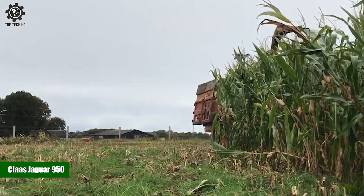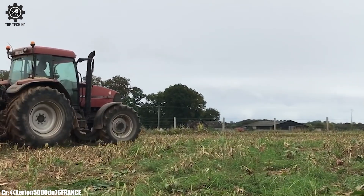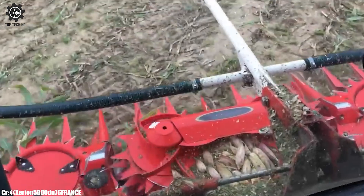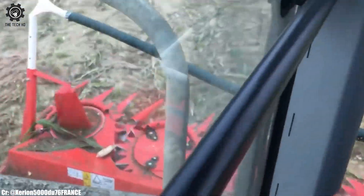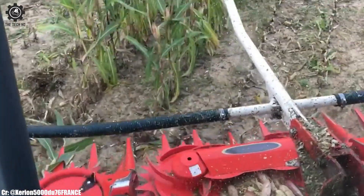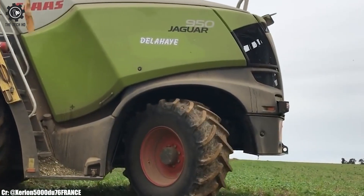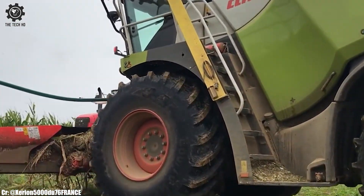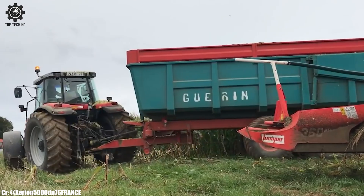The Klaas Jaguar 950 is a formidable forage harvester that embodies innovation and excellence in modern agriculture. With its powerful engine generating ample horsepower, this self-propelled harvester is designed to handle a wide range of harvesting tasks with ease, making it a top choice for farmers seeking efficiency and productivity.